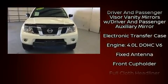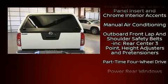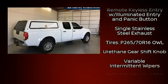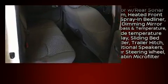Nissan also prioritized safety and security by including dual front impact airbags, front side impact airbags, traction control, anti-whiplash front head restraint, a panic alarm, and four-wheel disc brakes with ABS. Various mechanical systems are monitored by electronic stability control, keeping you on your intended path.